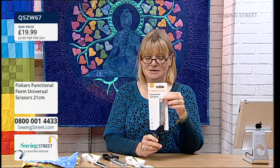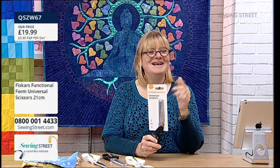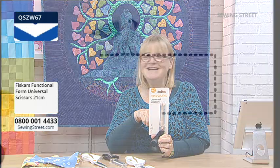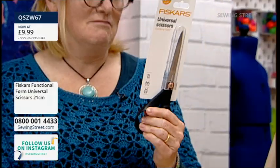But we did these as an early bird because they were a brand new product to us, and we still have some left. There was something wrong with the website - it went down completely so we couldn't sell all the ones we had. So what's the price of these? £9.99! So these are half the price of the white ones and only an inch shorter. For Fiskars Universal Scissors, I've never seen them at that price - that's amazing.